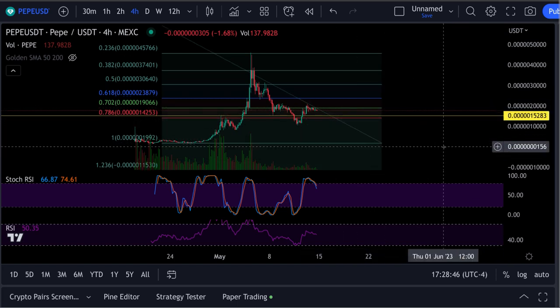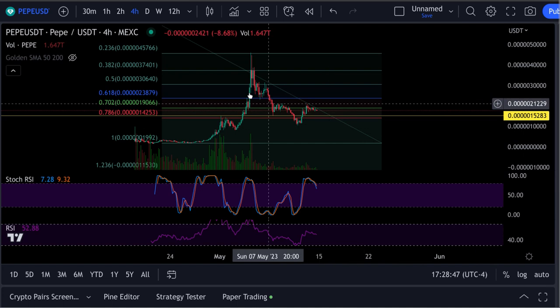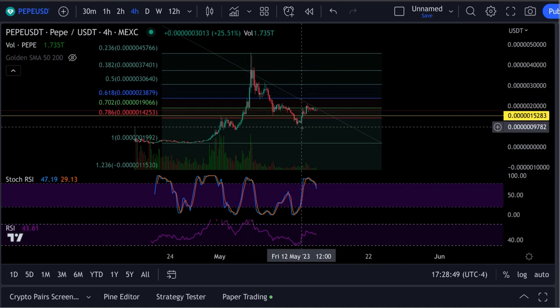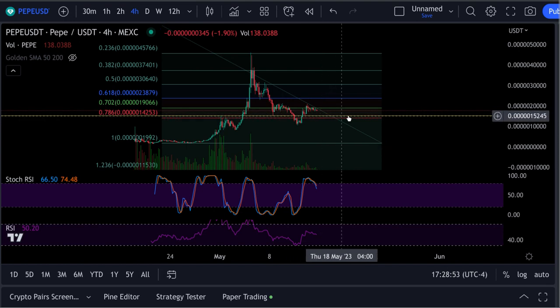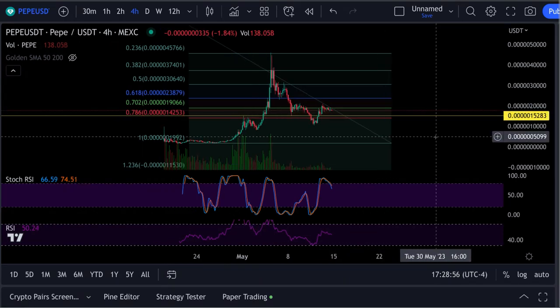We have a Fibonacci retracement tool on this thing. It pulled down past the 7.86, and now it's bounced up over that. It's right between the 7.86 and the 7.02 right now.